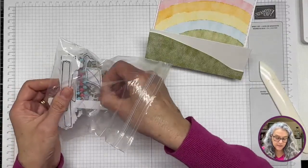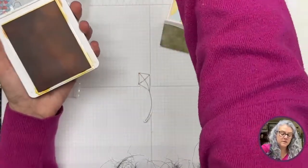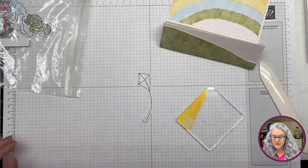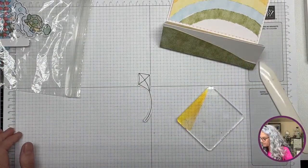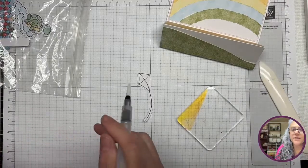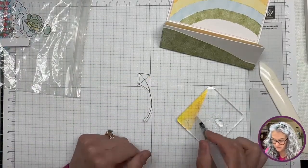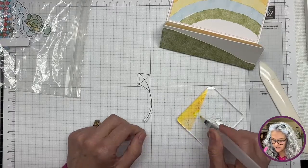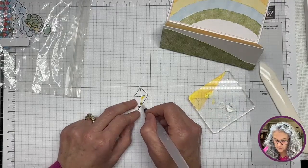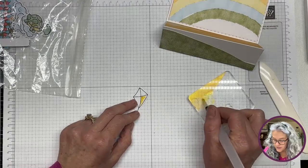All we're going to do is bring our acrylic block, get a piece of the stamp, and I'm going to bring one of my water painters. Yes, you can put water in there, but mine doesn't have water in it right now because of all the changes to my working area. I'm just going to work real quick on here.